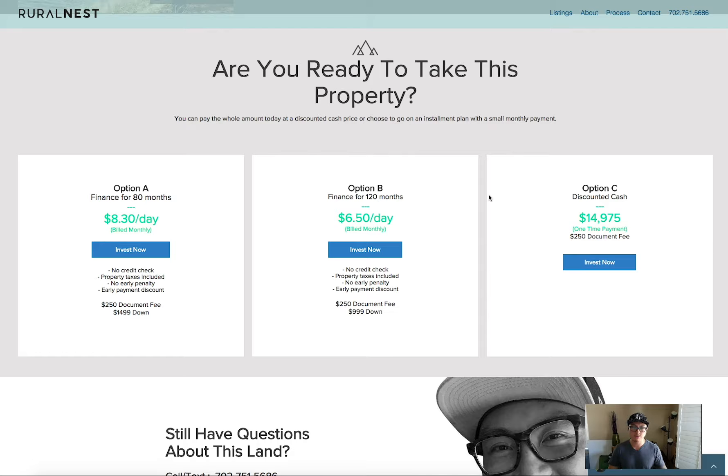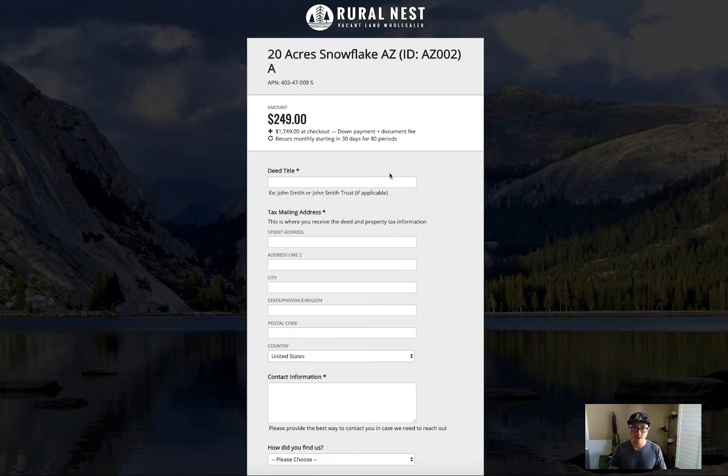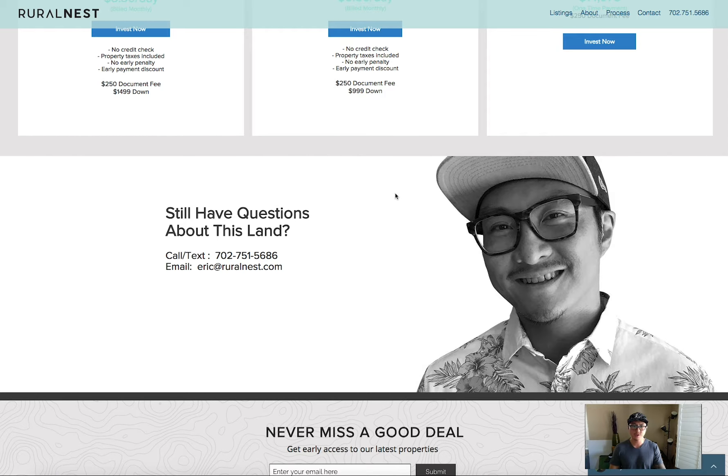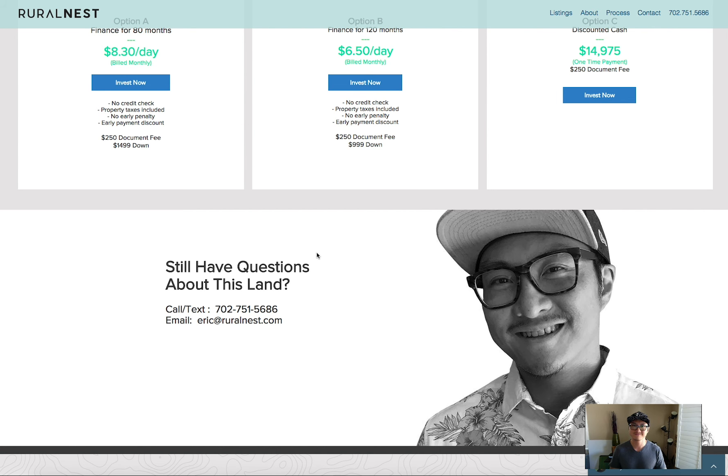If you're interested or ready to buy, all you have to do is click the button here. It will take you to a secure form — fill in your information, complete the form, and check out, and the property is yours. If you have any questions, my name is Eric Cole, I'm the owner of this property. Give me a call, send me a text, or email me at eric@ruinest.com. I'll be happy to answer any questions. Thank you very much — talk to you soon.